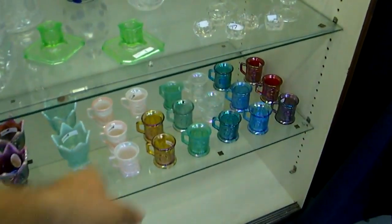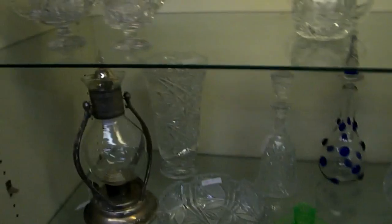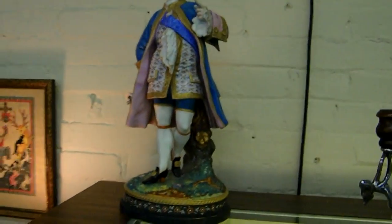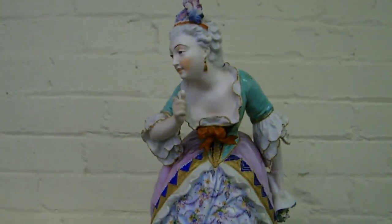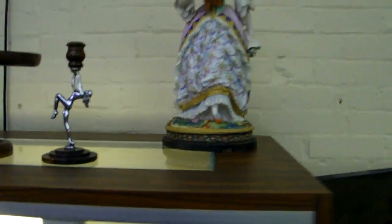Some nice glassware, some nice Fenton souvenir pieces, some cut glass pieces — really nice cut glass cream and sugar on the pedestal. The deco console set is really super sweet. These big porcelain figures are very nice, Dresden type, very well painted. There are some issues — she's missing a finger, there's some damage to the flowers, and a chip on her base — but they're a really good looking pair, probably well worth restoring.